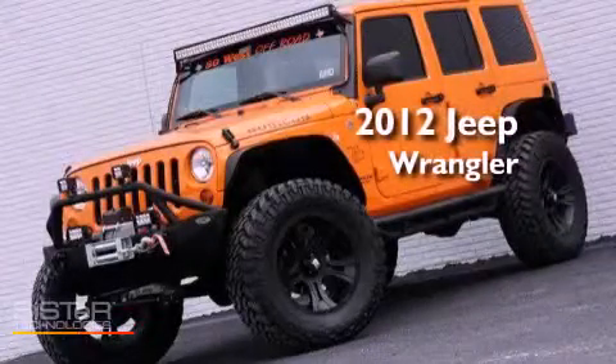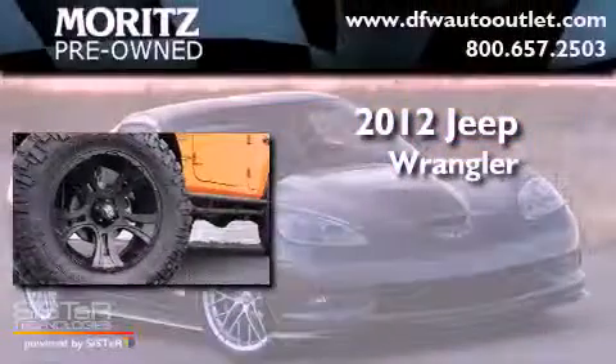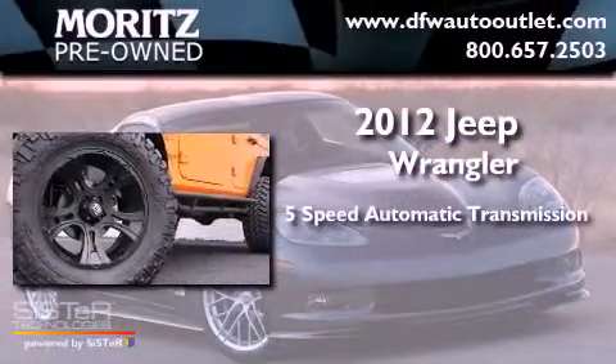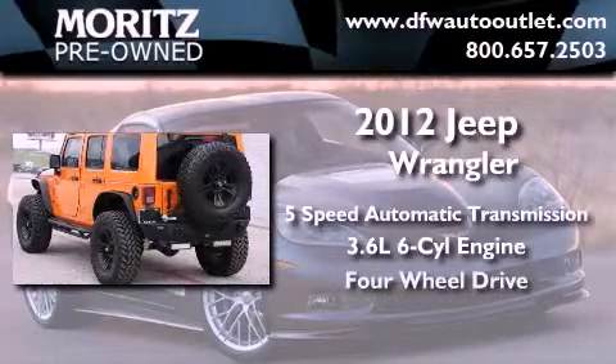This is a brand new 2012 Jeep Wrangler Rubicon. This vehicle has seating for 5 adults, a 3.6-liter V6, and the added capability of 4-wheel drive.